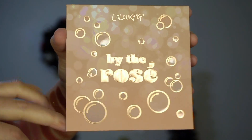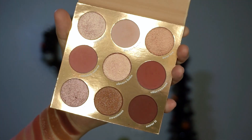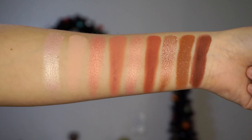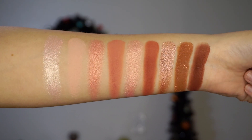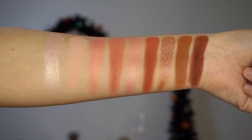The main item in this collection is a nine-pan palette called By the Rosé. There are no pressed glitters in this palette, and the pans are that bigger nine-pan style they're doing now. It's very rose, pinky tones — very rosy. There are four or five mattes; one of them is like one of those shimmery mattes, and the rest are shimmers. The palette is really pretty.